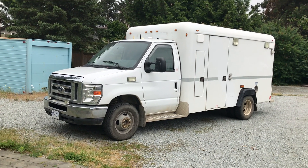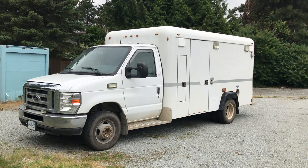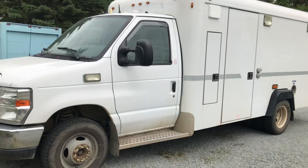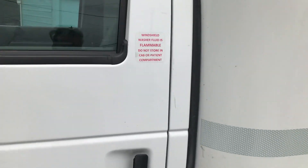Alright everyone, here she is. She does not have a name yet. Ford E350 2013 — it's a decommissioned ambulance. She's beautiful. She drives like a dream. I just drove her home and got her insured today.